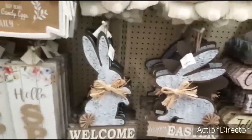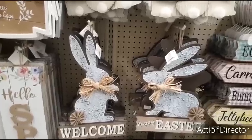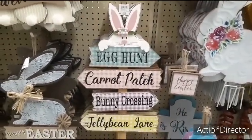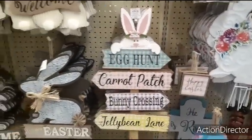They also have these outside yard stakes. The blue ones with the little bunny tail and burlap fan is $13.99. And this one is adorable — Egg Hunt, Carrot Patch, Bunny Crossing, Jelly Bean Lane. Loving that applique. That is going to be $19.99.